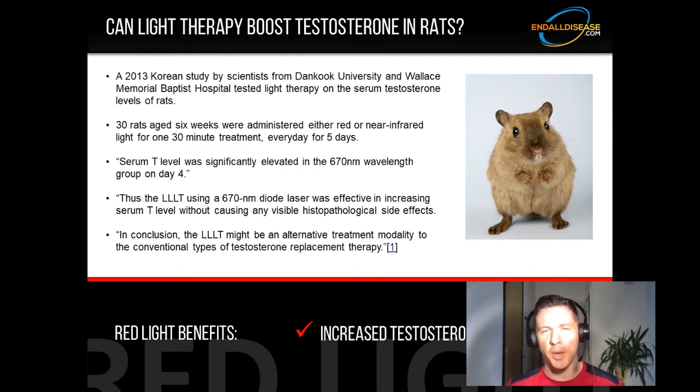Pressing the testicles against the body elevates their temperature — they dangle for a reason. So applying near-infrared light, which administers heat, is likely the explanation for why testosterone levels were raised more with red light than near-infrared. To quote the study: 'The light therapy using a 670 nanometer diode laser was effective in increasing serum testosterone level without causing any visible histopathological side effects.' In conclusion, they wrote that low-level laser therapy might be an alternative treatment modality to conventional testosterone replacement therapy. Just because it happened in rats doesn't necessarily mean it would happen in humans, although from the research, many times the results in rats are the same when tested on humans.